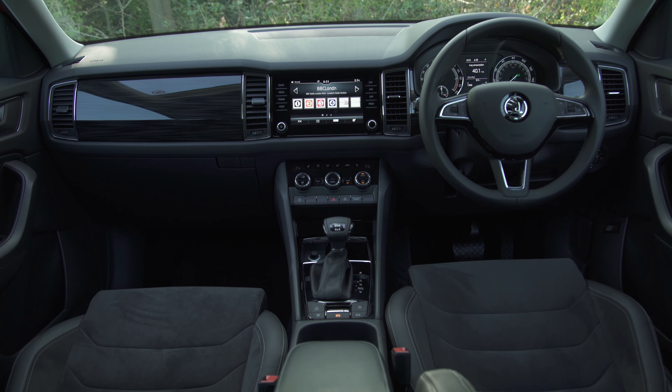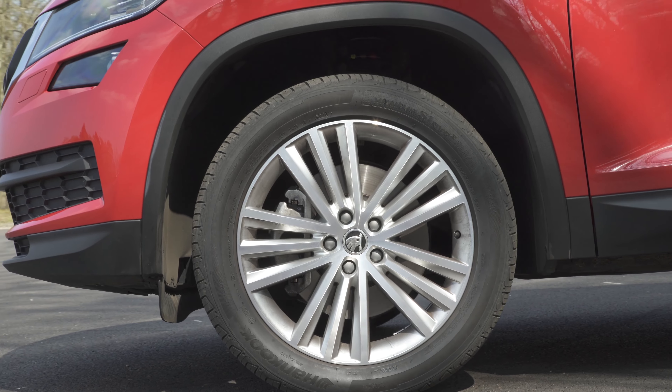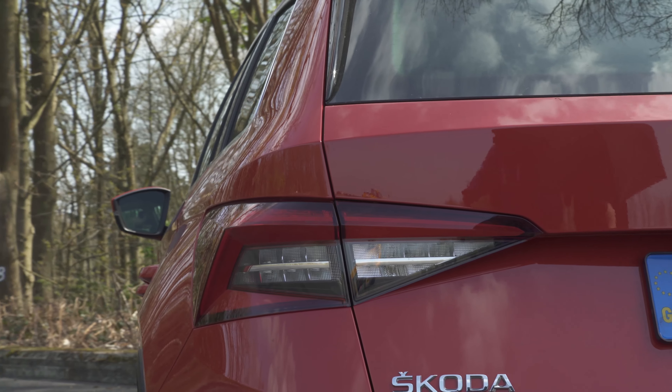The Kodiaq's cabin scores big on the desirability points. It's actually slightly nicer to sit in than the Volkswagen Tiguan. Kit is generous too.